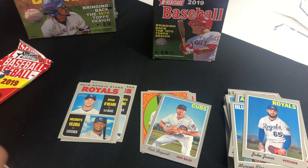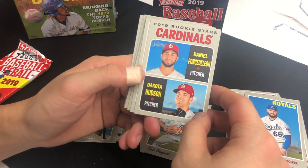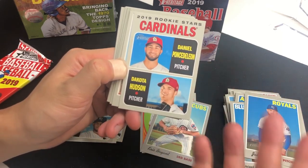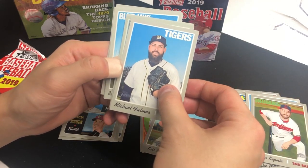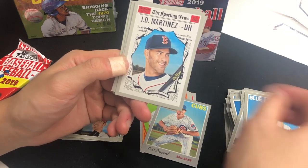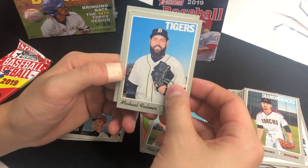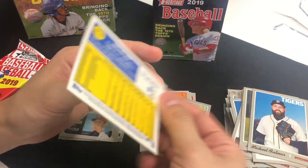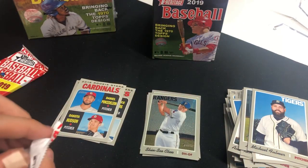Three packs left. We got rookie stars of Daniel Ponce de Leon and Dakota Hudson — he kind of fell apart but actually had a relatively solid season as a rookie. Yu Darvish, Jason Kipnis, Michael Fulmer, and I see some chrome cards so we'll start from the back. Andrew Heaney, Richard Urena, JD Martinez All-Star, Luke Weaver, and our chrome card is Shingo Takatsu — wait, Shinsoo Choo. Numbered out of 999, Shinsoo Choo number card — there you go. Two packs left.